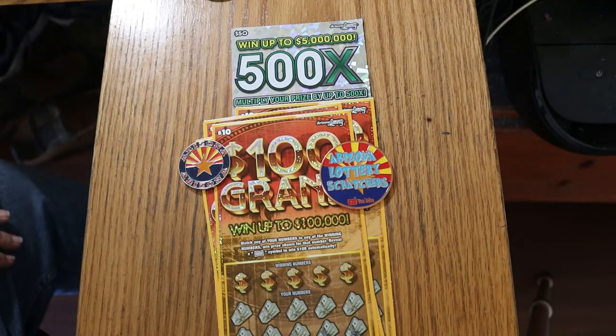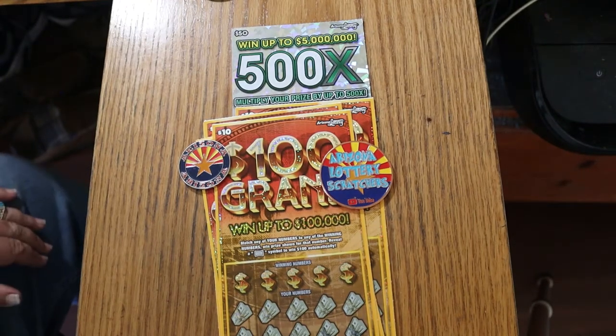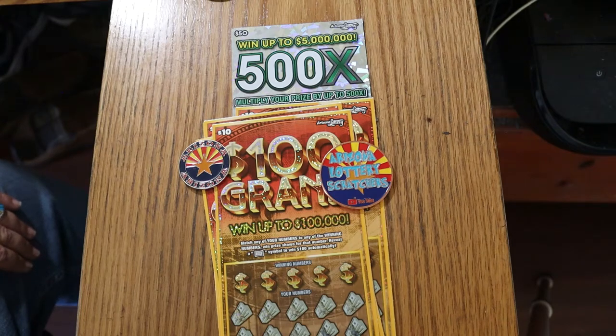What's up YouTube, AZ Scratchers here with another little scratching session. Today we've got five of the $10 Arizona Lottery 100 Grand tickets — an older ticket that I hardly ever play, so we're doing it now.